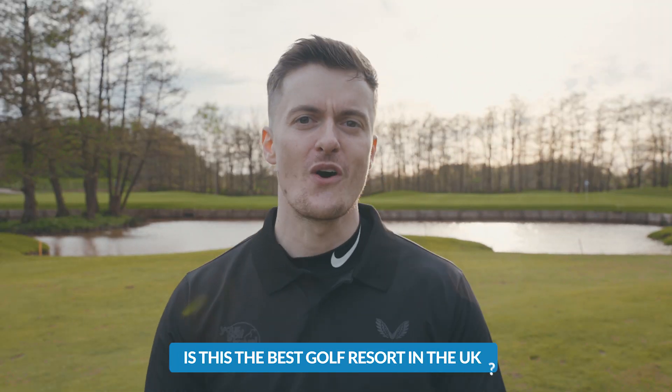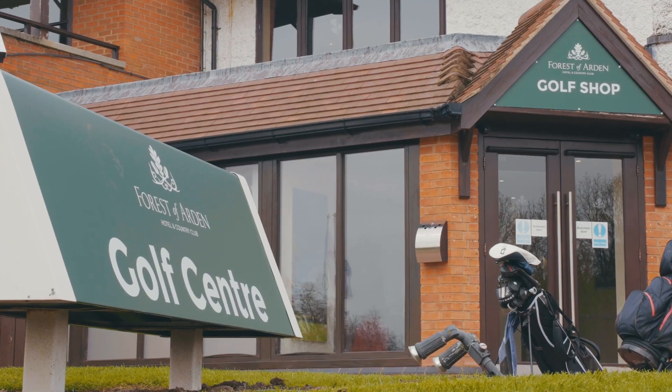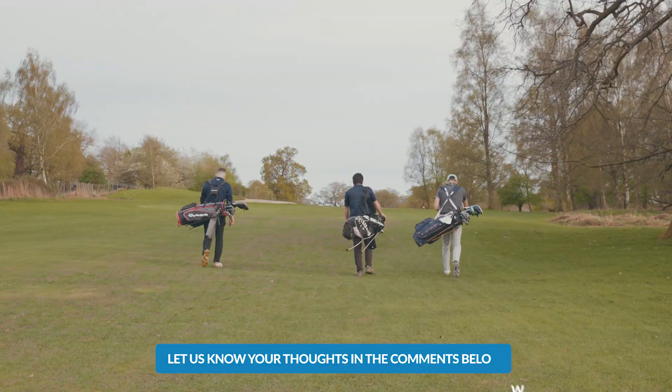Is this the best golf resort in the entire UK? Welcome to Your Golf Travel. I am at the Forest of Arden, home to two fantastic courses. Let's have a closer look and see if this is going to be the perfect golf resort for you.